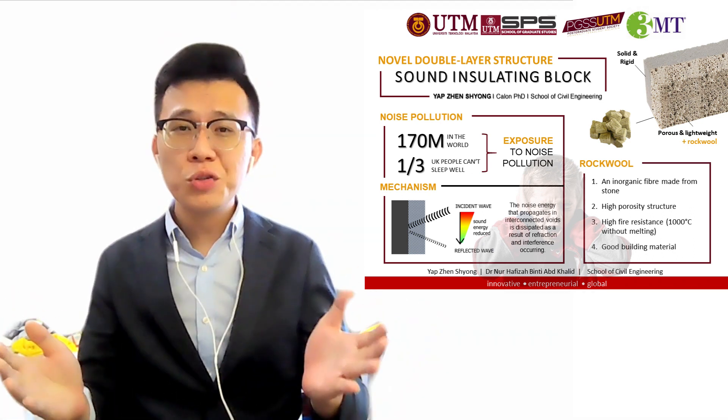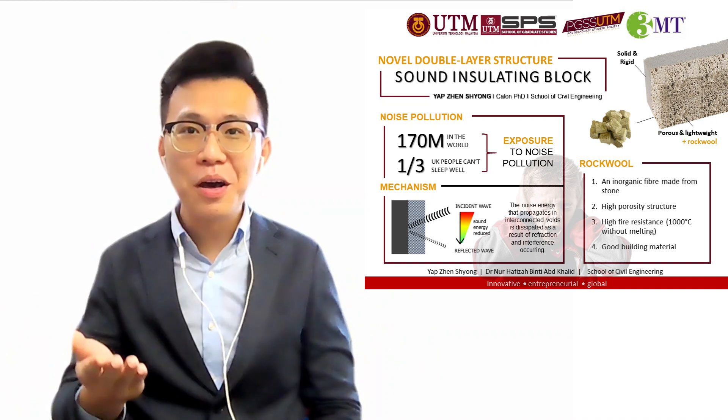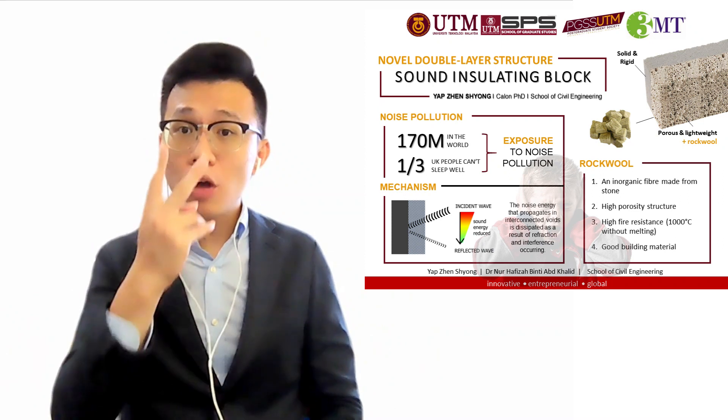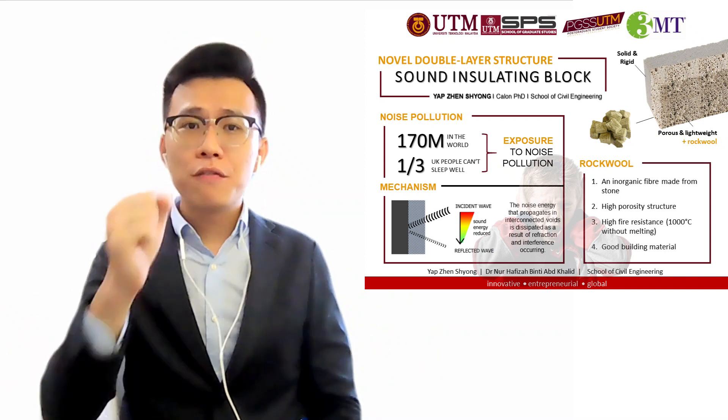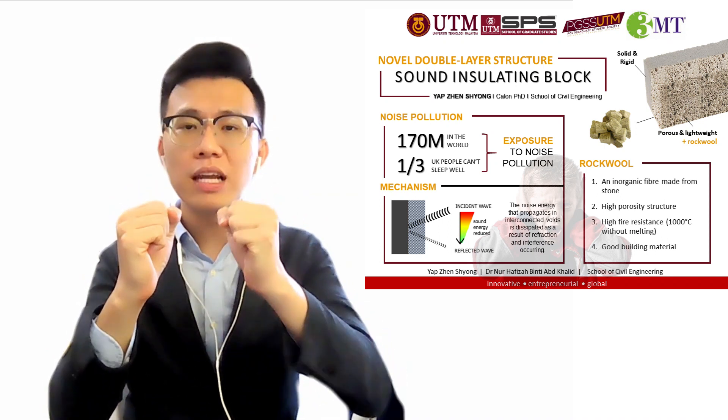To solve the noise issue, in my research, I propose a novel hybrid block, which is a high-efficiency noise insulating block. This block consists of two layers: first, a porous and lightweight layer, and second, a strong and rigid layer.